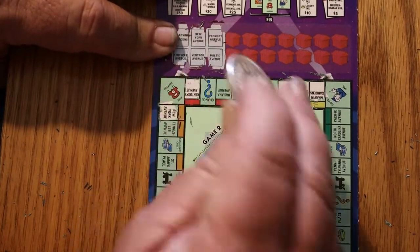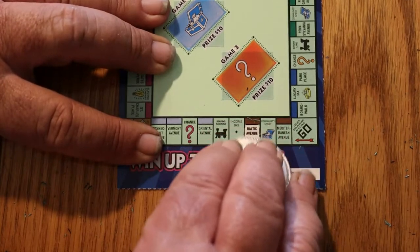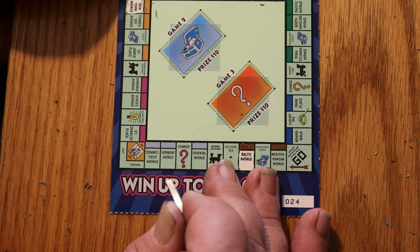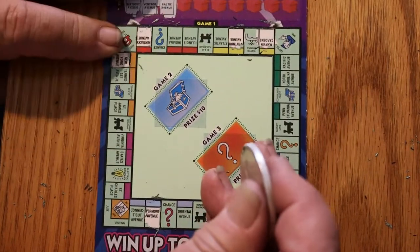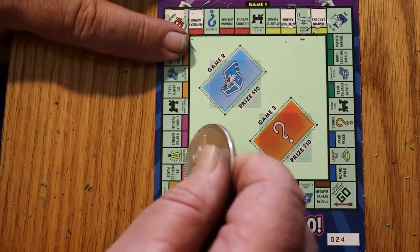Vermont Avenue and Baltic Avenue. Baltic is this one down here in the ghetto or the slums. And Vermont — where is Vermont? There it is. Moving on. Free Parking and St. Charles. Well, Free Parking's up here, St. Charles is here.